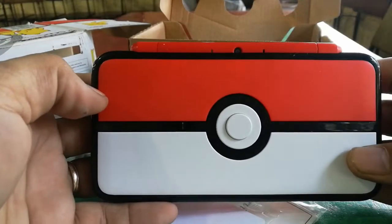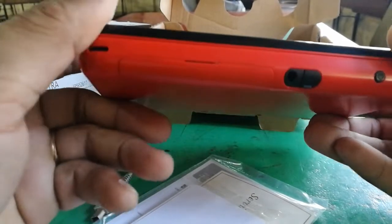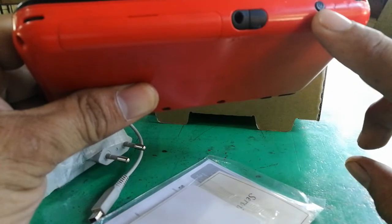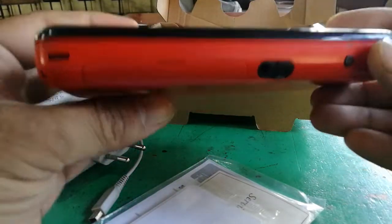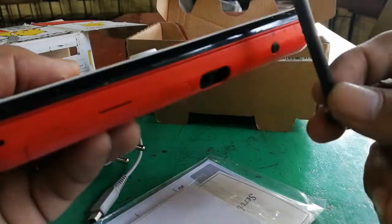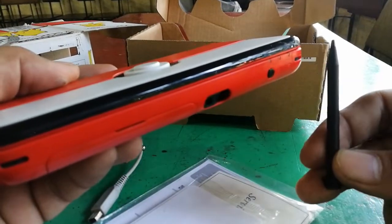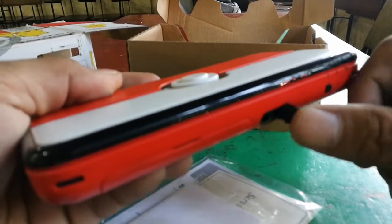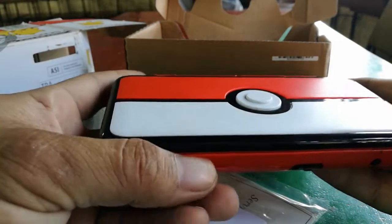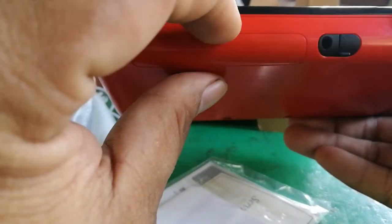So this is the front of the handheld. On the bottom of the handheld you'll find the earphone jack, the power button, and the stylus. Let me show you the stylus. The stylus here on the 2DS is a little bit small compared to the 3DS — that one's much longer. This one is small, probably because they changed the structure of the handheld.